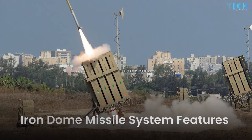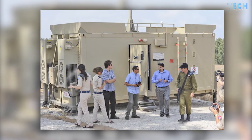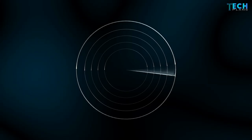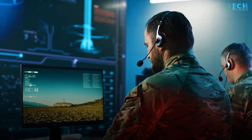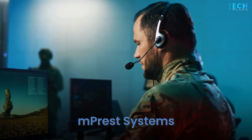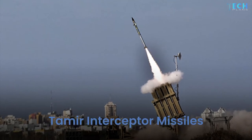Iron Dome is composed of three fundamental elements: a detection and tracking radar, a battle management and weapon control system, and a missile firing unit. The radar system has been developed by Israeli defense company Elta. The control system has been built by Israeli software company mPrest Systems, engaged by Rafael. The missiles launched by the MFU of Iron Dome include Tamir interceptor missiles.